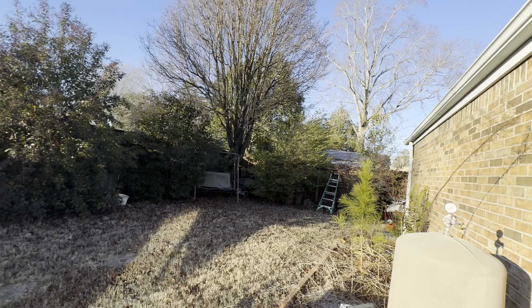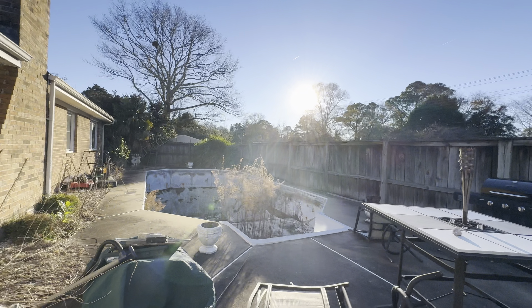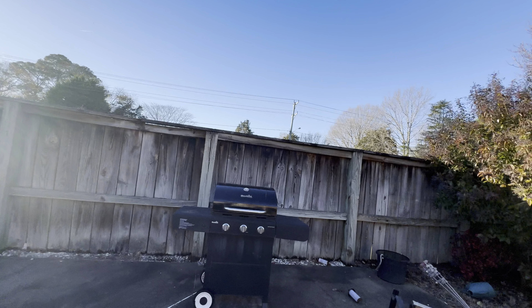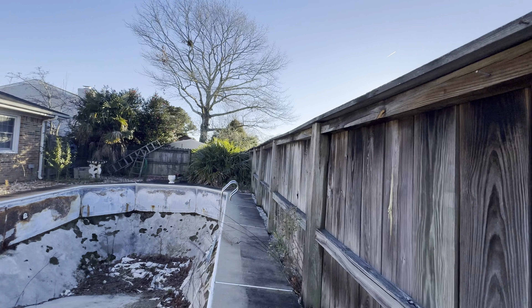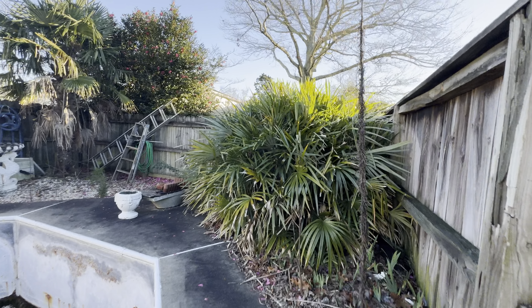And last, the backyard — because there's a pool back here. Large backyard, there's your pool filter and meters, and here's the pool. To get it functioning you'll need to clean it out, sand it, paint it, and get a new liner. It's a nice big pool once it's up and running. You can tell how long it's been out of use — there's actually a tree growing out of the pool. That tells you everything you need to know about how long it's been sitting like this.